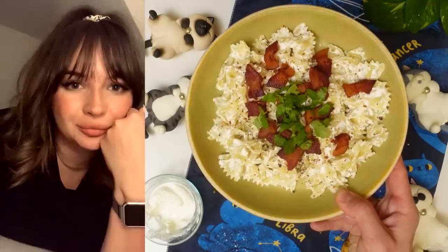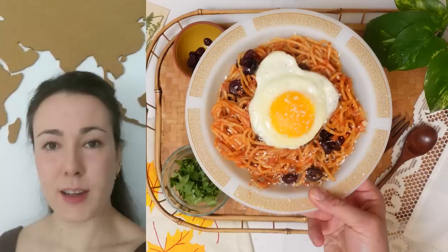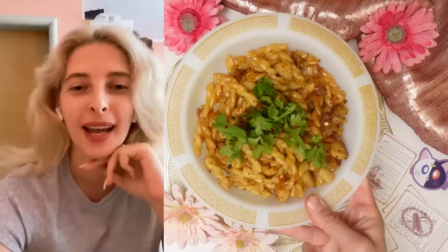The thing is, around the world, everybody has a pasta dish like this. So today we are going to meet nine other people from nine countries and see what their inspirational, quick fire pasta recipes are to help you get re-inspired for your next pasta night.